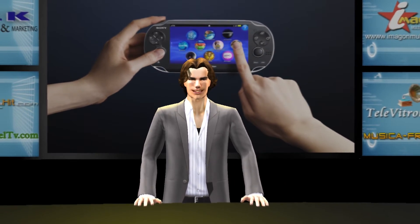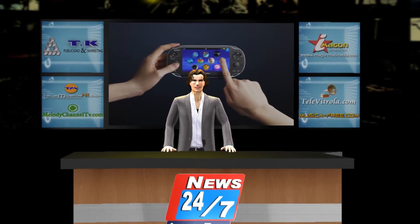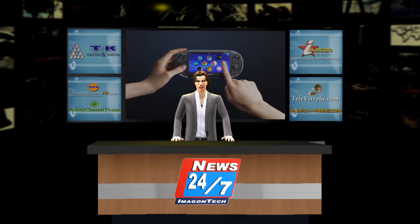Next week we'll be back with everything new in science and technology, here on Imagon Tech News. Until then.